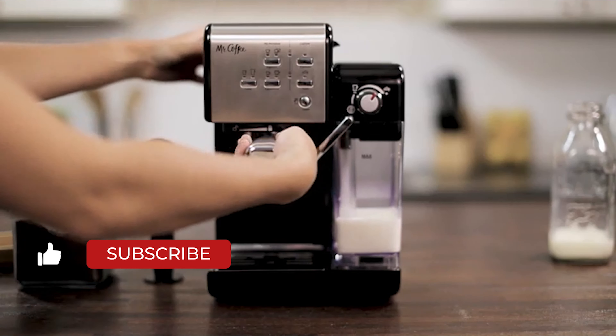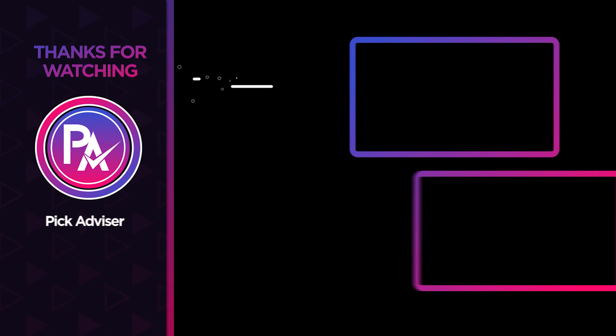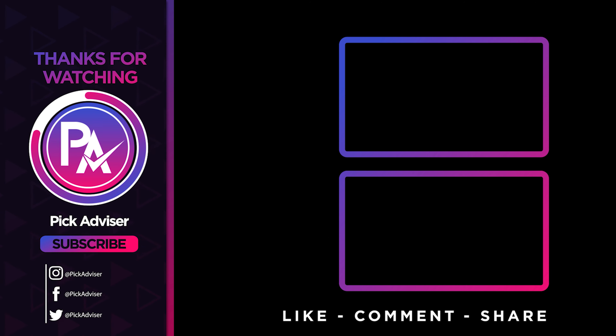Let us know in the comments which model works best for you and why. Thank you for watching the video — that is all for this one. If you find this video helpful in any way, give a huge thumbs up. Stay tuned for upcoming videos by subscribing to our channel. See you guys in the next one!